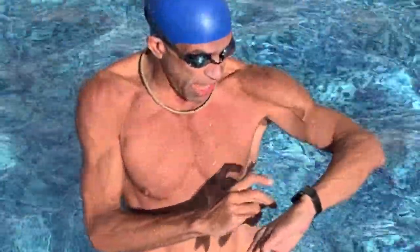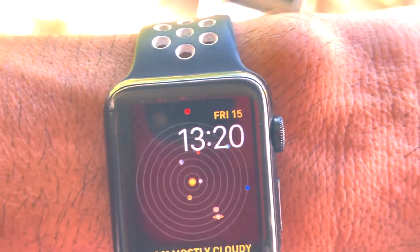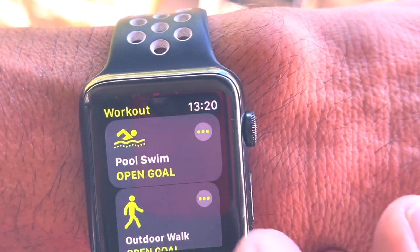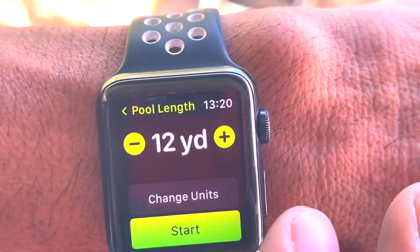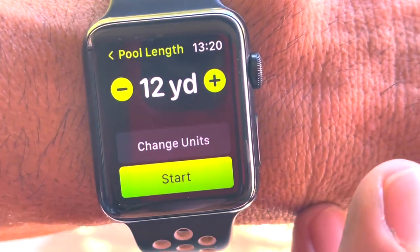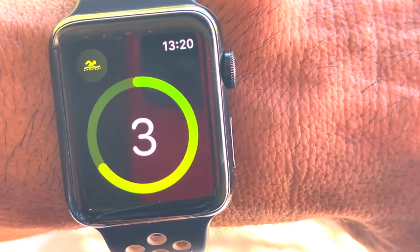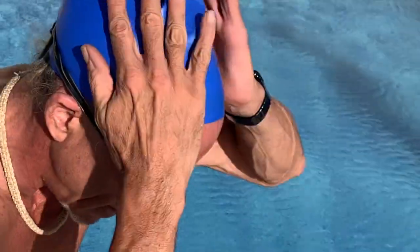We're going to test out the Apple Watch today to see if it's waterproof. I have an Apple Watch 3 — it's supposedly water resistant, so I'm going to use the workout app for a swim. Let's do that.